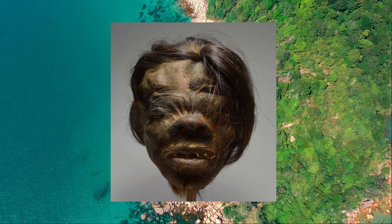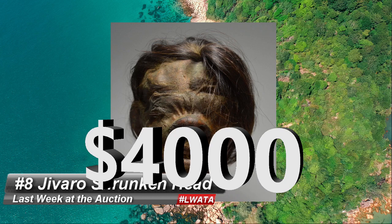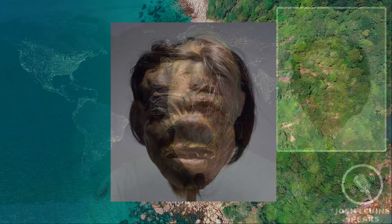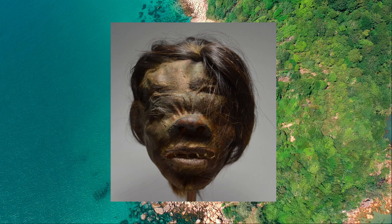Number 8 is a vintage shrunken head that just sold for $4,000 at Tribal Gathering. The Amazonian tribes that practiced this ritual head shrinking thought they were capturing the power of their enemies, and now the heads really capture bids. Most of these heads you see on the market are facsimile heads — true to the period but made from various leathers and real human hair, sold as actual heads to early travelers who were kind of duped. There are real ones out there, and they're extra gross, but all of them command big money.